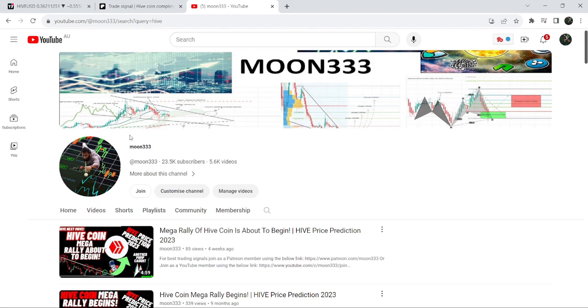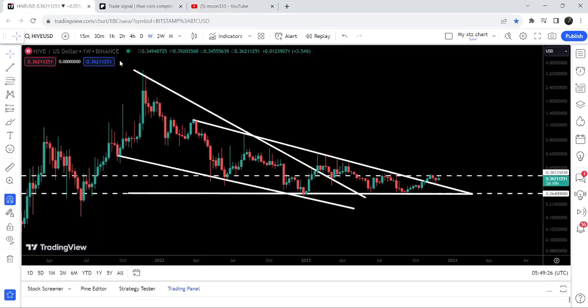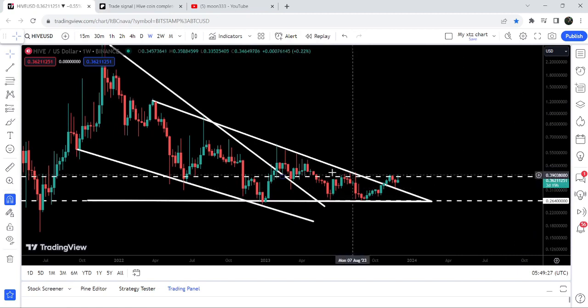As in my earlier video, I was showing you that Hive is about to break a very big descending triangle on a weekly timeframe. Now if we take a look at the live chart, you can see that finally Hive has broken out this very big descending triangle, and now it is struggling to break out the next pretty long-term resistance.